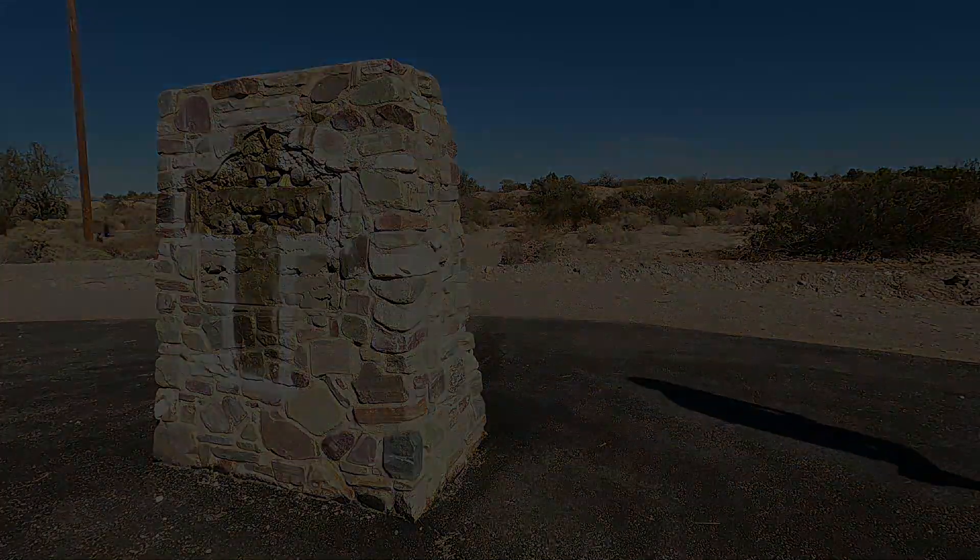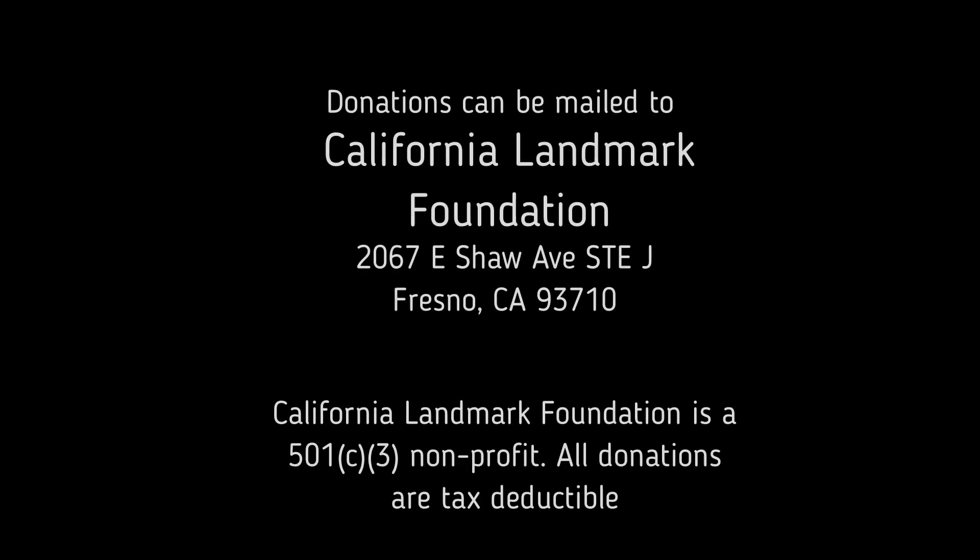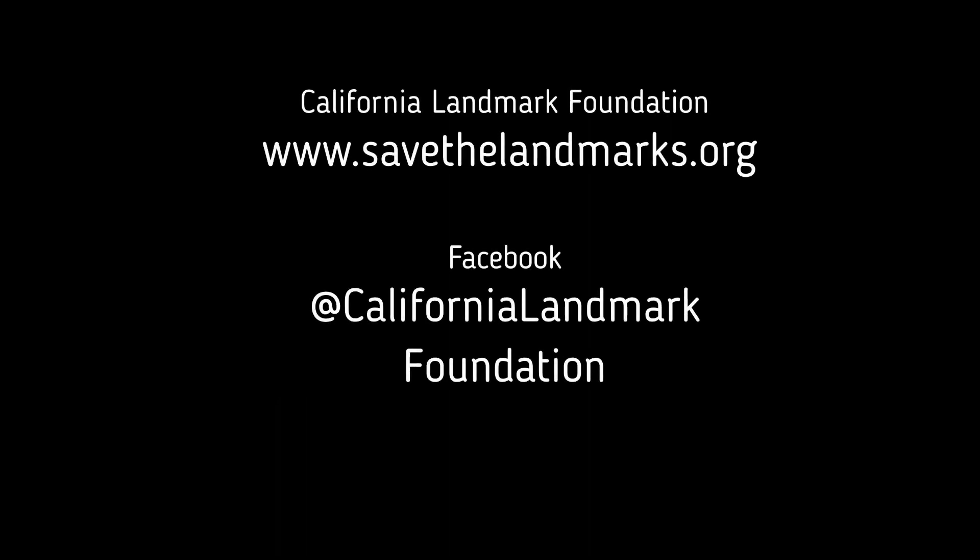Donations can be made directly on our Facebook page, or they can be mailed to the address shown. The California Landmark Foundation is a 501c3 nonprofit, and all donations are tax-deductible.